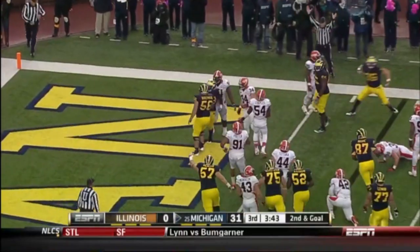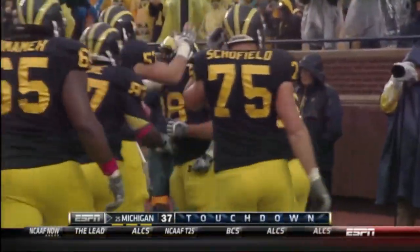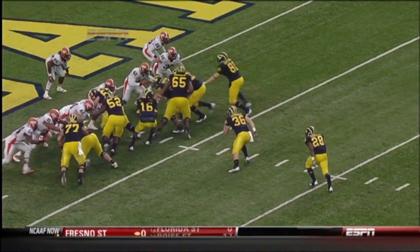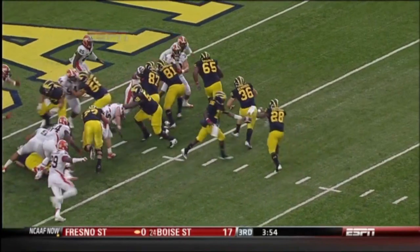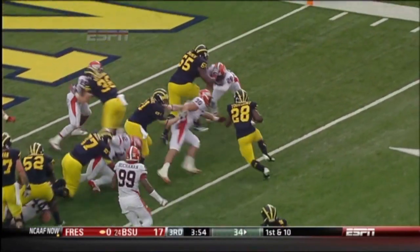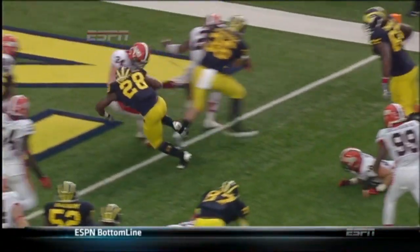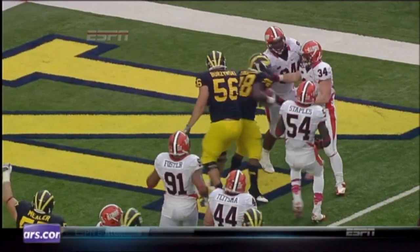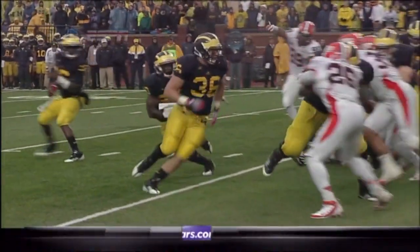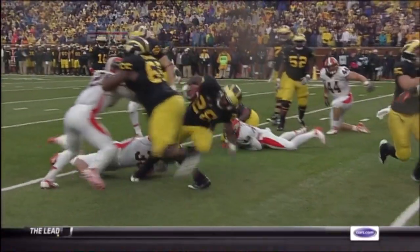Toussaint into the end zone with another touchdown. Last week talked a lot about how good the Purdue defense was this season — some NFL players in their front seven. Here's Fitz Toussaint with his fourth rushing touchdown of the season. Michigan rolled up, with Denard Robinson, 235 yards rushing in a 44-13 win, now on the doorstep of the rivalry game next week with Michigan State.